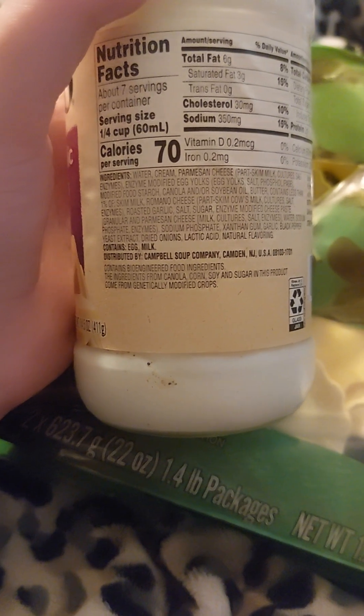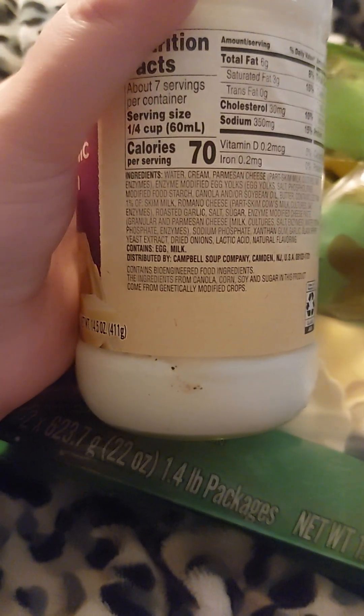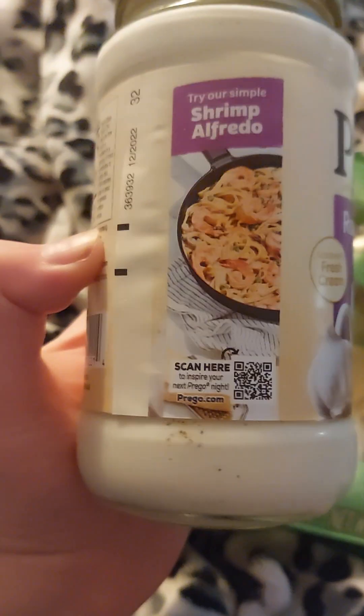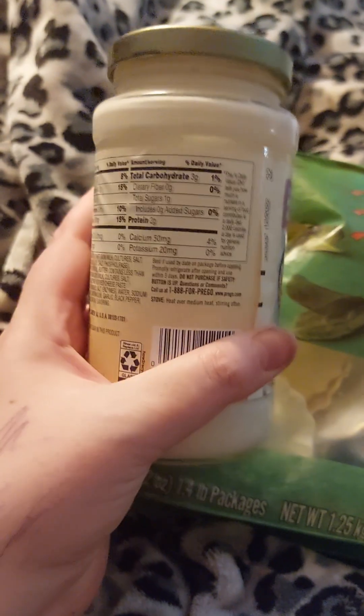Contains eggs and milk. Natural flavoring, yeast extract, dried onions.